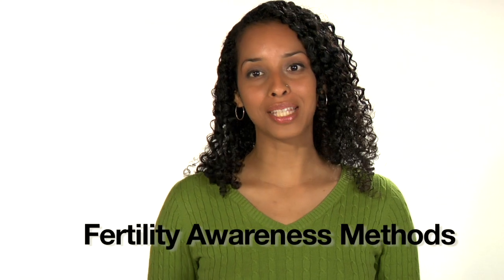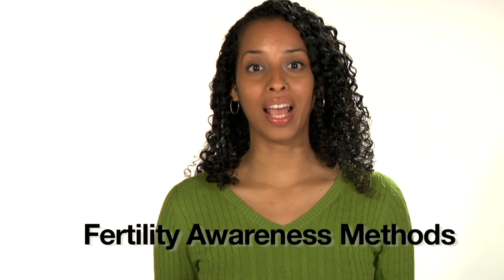Are you looking for birth control that doesn't have any side effects, is inexpensive, and helps you understand your body's cycles? Fertility awareness methods prevent pregnancy by helping you figure out the days of your cycle when you're most likely to get pregnant. If you avoid unprotected vaginal intercourse or use an additional method on all of these unsafe days, you're not likely to get pregnant.